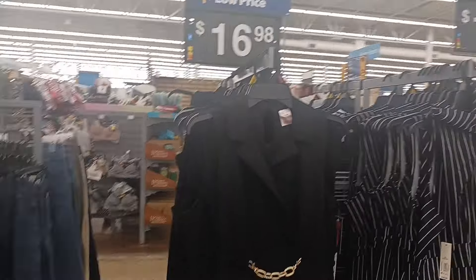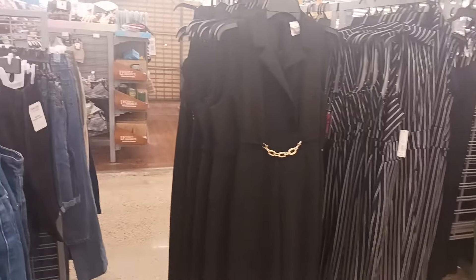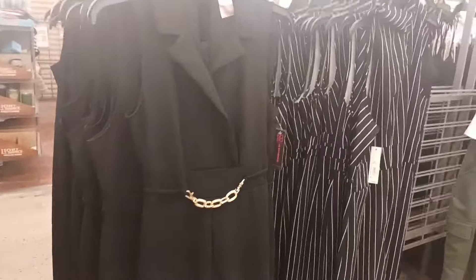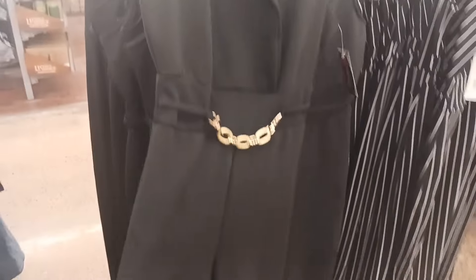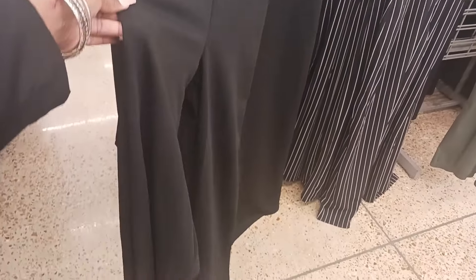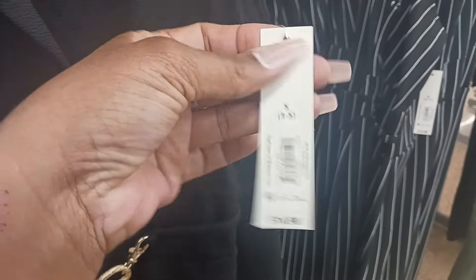Welcome back guys. We are in Walmart tonight and we're going to take a look at some of their new items in for spring. We're going to start right here where they have this cute jumpsuit by No Boundaries, and it is $16.98.